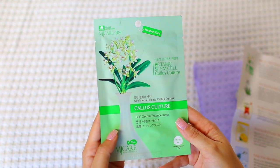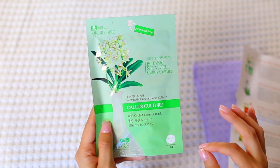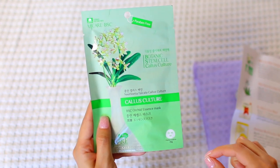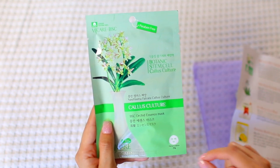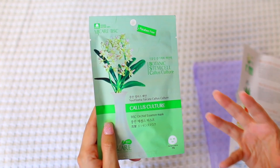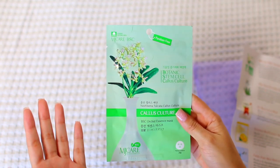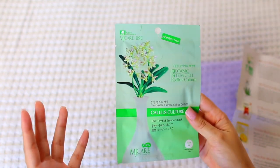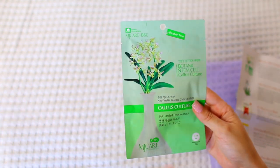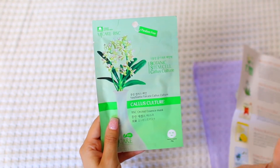Next is by MJ Care — their BSC Orchid Essence Mask. This hydrating sheet mask contains all the amazing benefits of orchids. Orchid oil brings moisture to the skin and helps boost the skin's immunity through beneficial ingredients like calcium, magnesium, and zinc. I've never heard of orchid benefits for skin before, so I'm intrigued. I was a Polynesian dancer for a long time and we always had orchids in our décor and hair, so this really speaks to my soul.